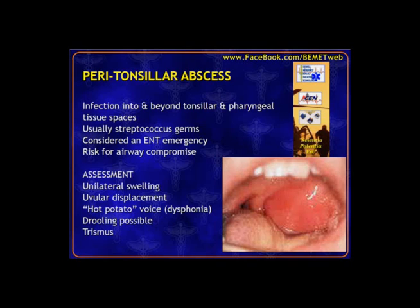Peritonsillar abscess is an abscess not only of the tonsillar area but extending into the soft tissue behind, below, and above it. The concern is that you can't appreciate how much swelling is happening internally, and you may be occluding the airway. This is considered an ENT emergency, and the infectious agent is almost always streptococcus. Clinically, peritonsillar abscess is almost always just one side — unlike strep throat, which goes through the lymphatics and inflames both tonsils.